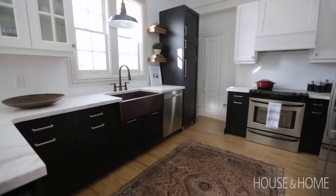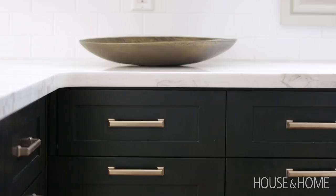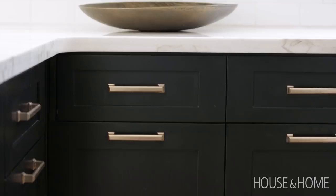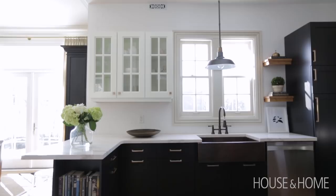The kitchen was actually brand new when we moved in. Unfortunately, it was not really our aesthetic, so rather than completely replacing it, we decided to reface it. We went with a two-tone kitchen with white upper and black lower cabinets. We also liked the idea of leaving the uppers kind of floating.